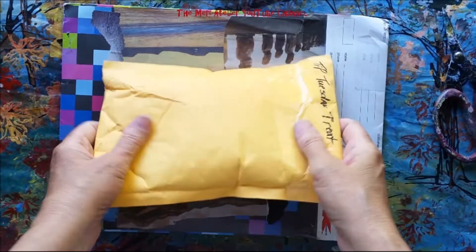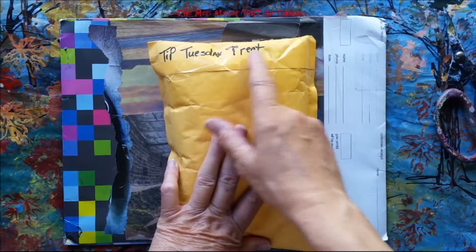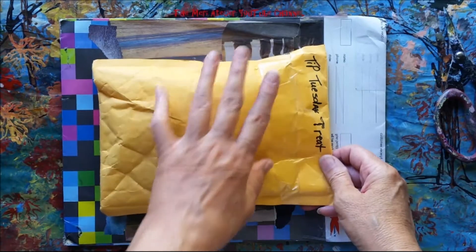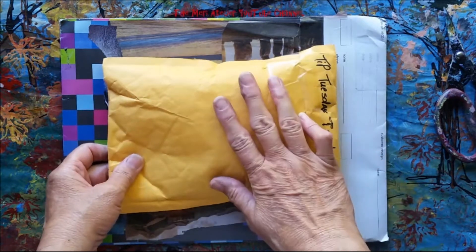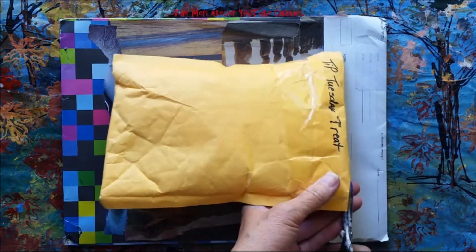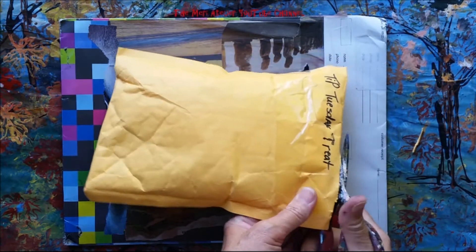Today I got some more Happy Mail. It says Tip Tuesday Treat. I know from the front of this envelope that it's from a Jean, but I don't want to show that to you because it gives her address information. So I am going to open this one and see what this is all about.